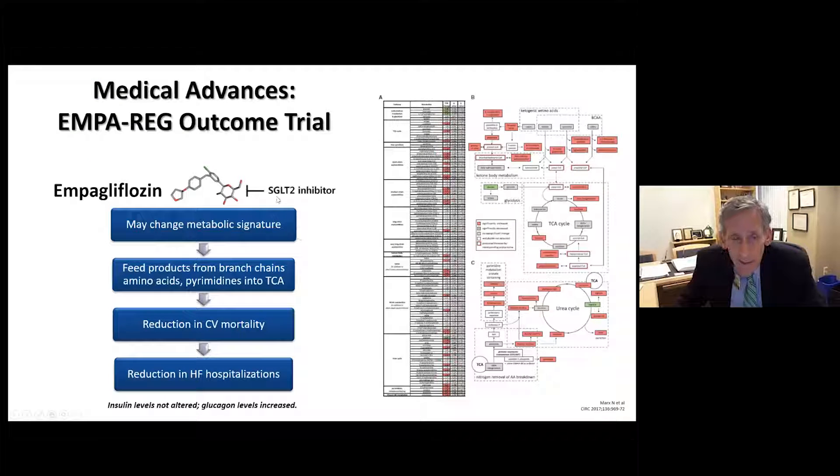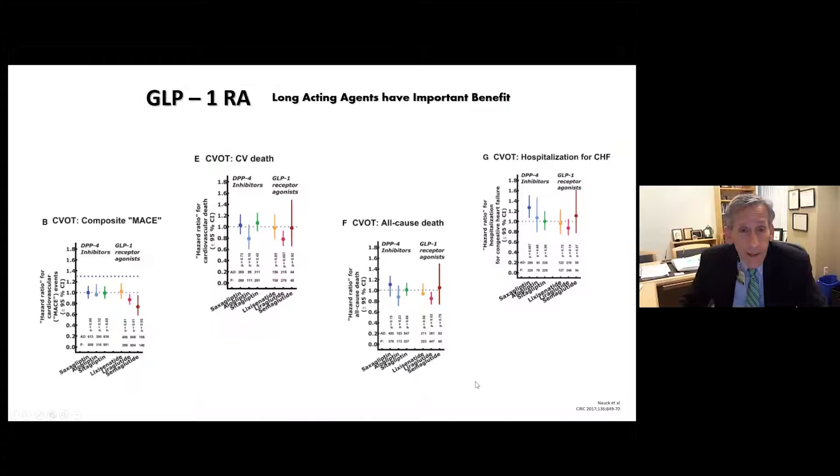One thing she is not on is an SGLT2 inhibitor. These are terrific agents — they afford a 15% to 20% reduction in vascular events, as well as a highly significant 30% to 40% reduction in renal events and heart failure. GLP-1 RAs would also have been good for someone like her — particularly semaglutide — showing a real decrease in composite major acute cardiovascular events, including death and hospitalizations partly for heart failure.